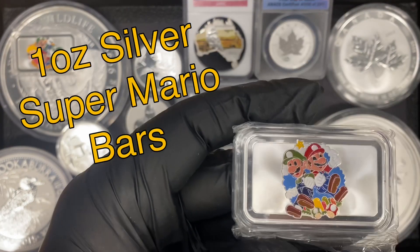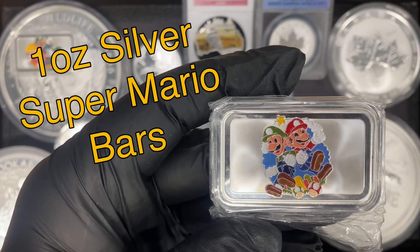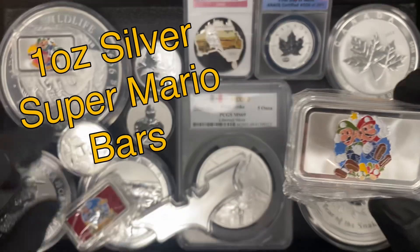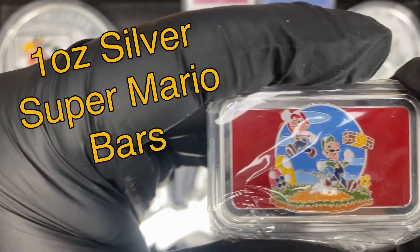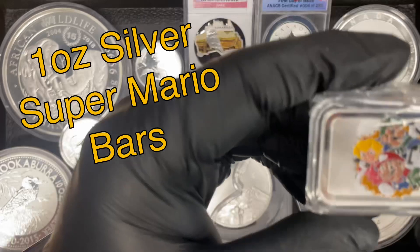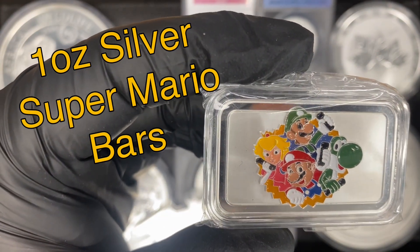For your video game fans, we did buy a few different Super Mario Brothers themed one ounce silver bars. They're really cool looking and they're colorized. Here's one with kind of the whole gang.